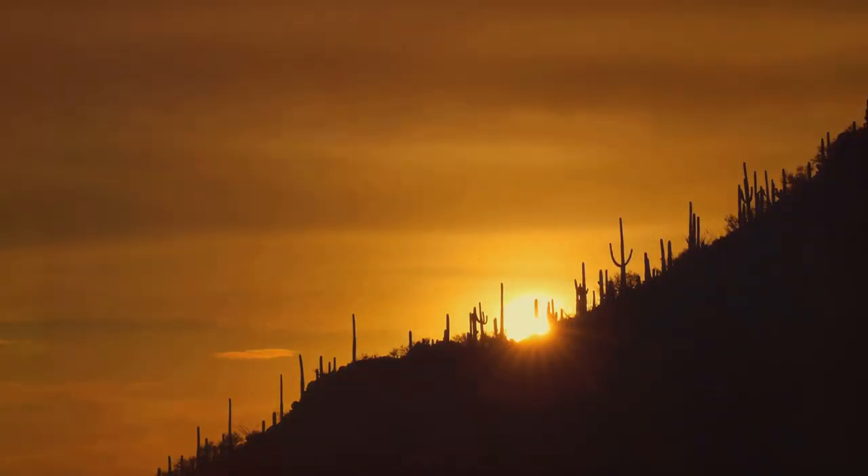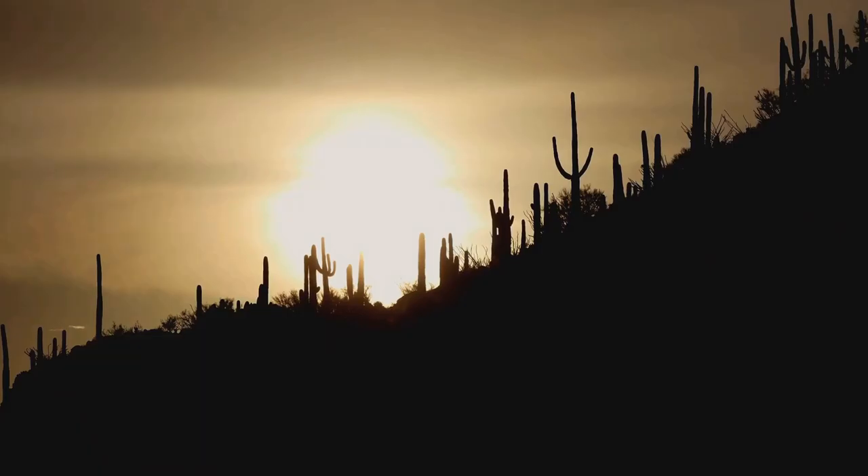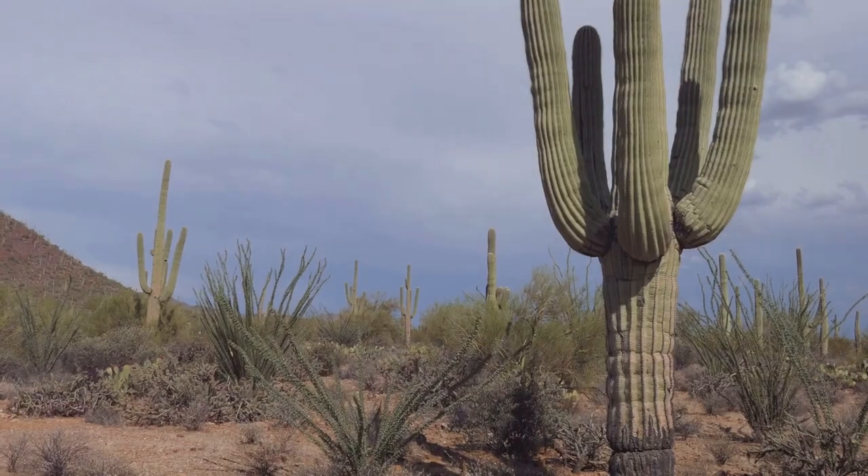The park's natural beauty is awe-inspiring, but it's the unique features that truly set it apart. The Saguaro cactus isn't just a plant — it's a symbol of the American west, growing to incredible heights of 40 to 60 feet and living for up to 200 years. They stand tall and proud, like silent sentinels of the desert, creating a unique and captivating landscape that's unlike anything you've seen before.